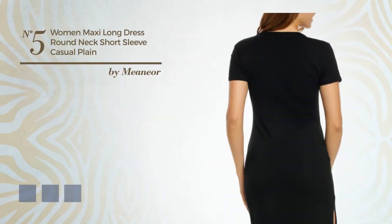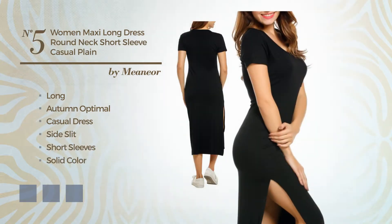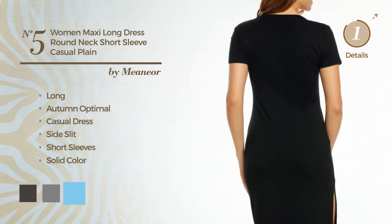Number 5: An attractive long autumn casual dress with a side slit. Featuring short sleeves, with a solid color, made of soft fabric. The available color variations include black ink, gray, and sky blue.